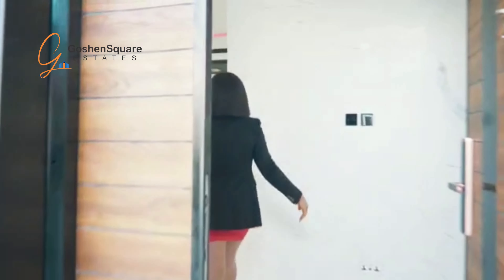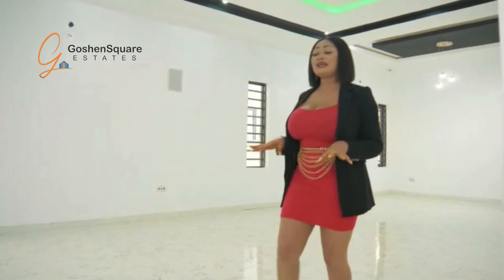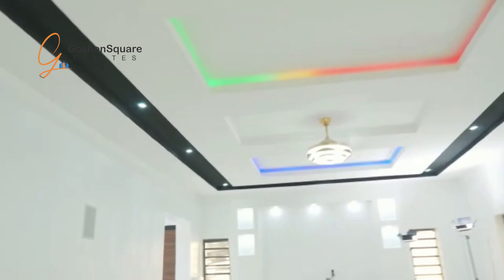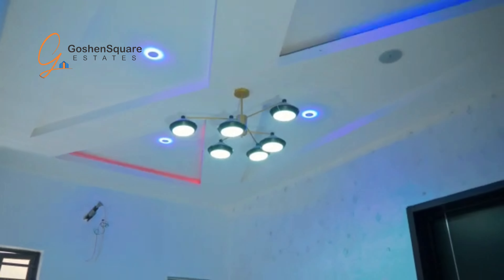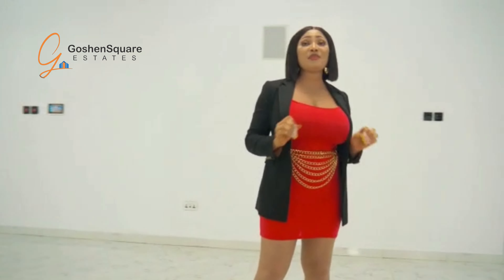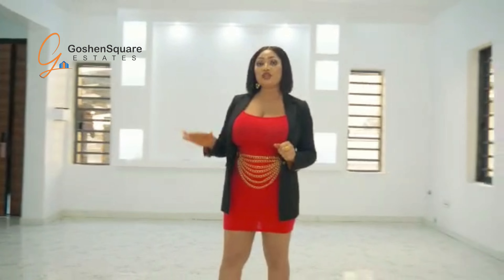Okay guys, welcome to the sitting room. You can see it is very spacious, with beautiful lighting. This light is awesome. This sitting room is gorgeous and spacious.